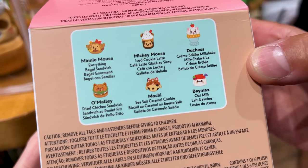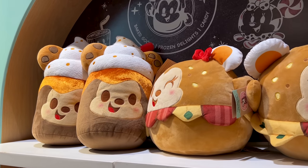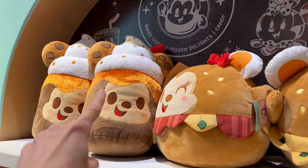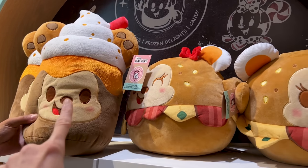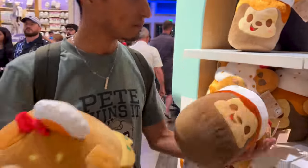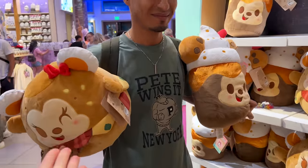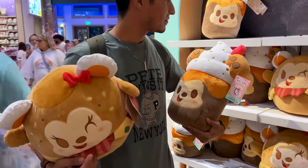Here are the large Munchlings I've been talking about — I showed these over in Epcot. We have the Mickey Mouse Ice Latte and the Everything Bagel Minnie Mouse. So cute — we just want to show you the size relative to a human body.